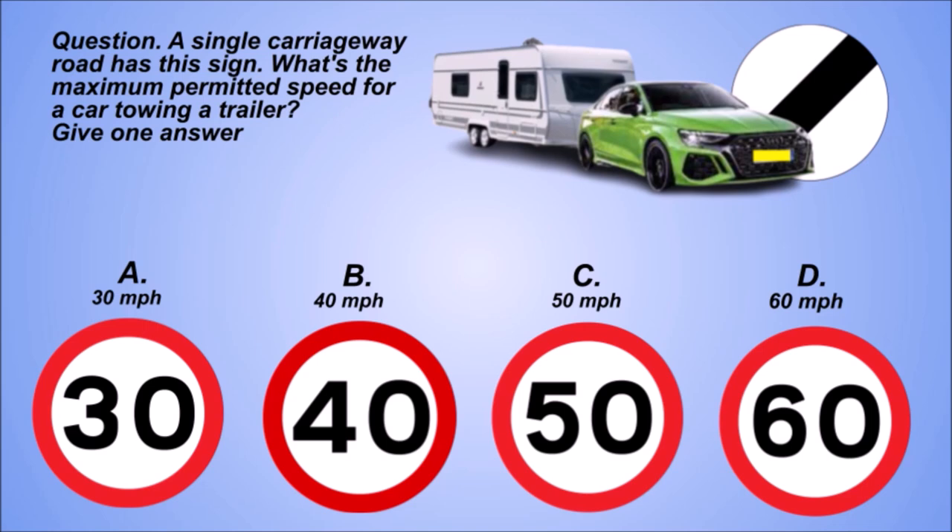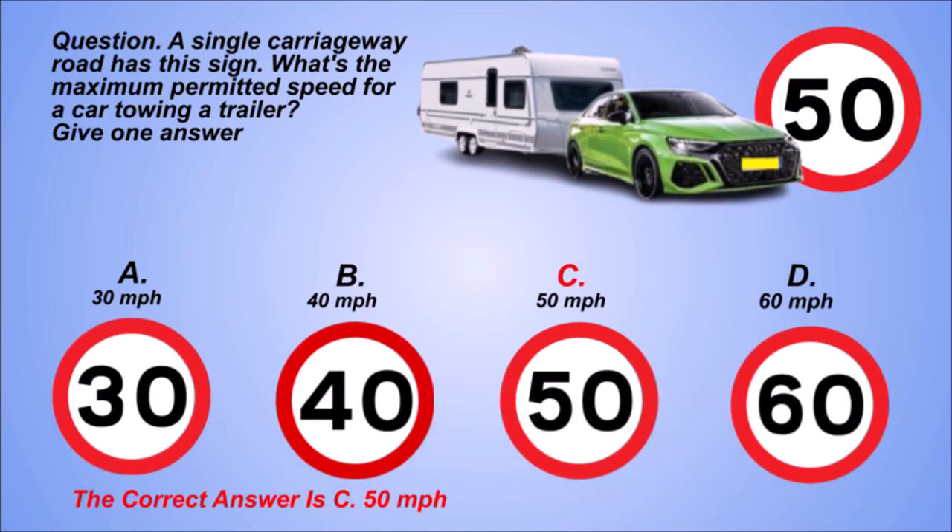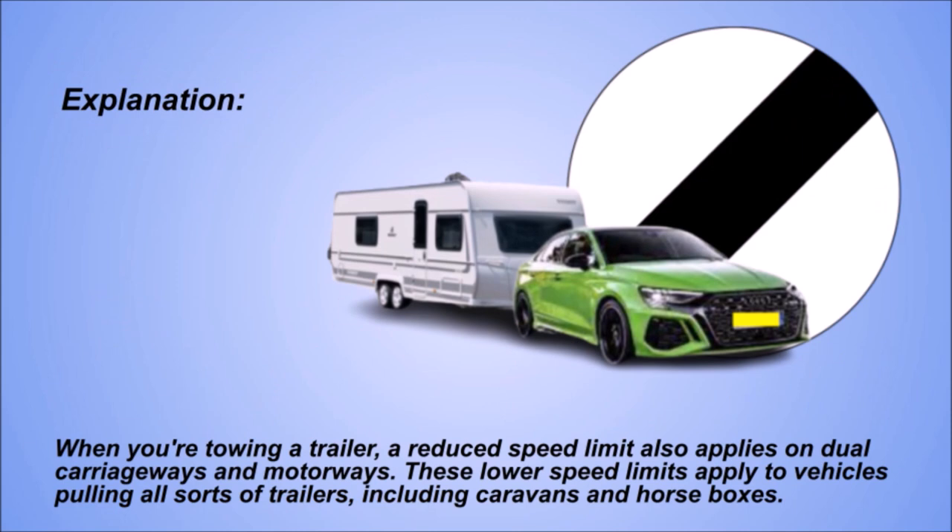The correct answer is C: 50 mph. Explanation. When you're towing a trailer, a reduced speed limit also applies on dual carriageways and motorways. These lower speed limits apply to vehicles pulling all sorts of trailers, including caravans and horse boxes.